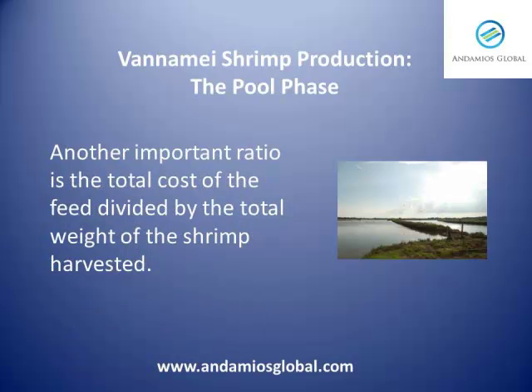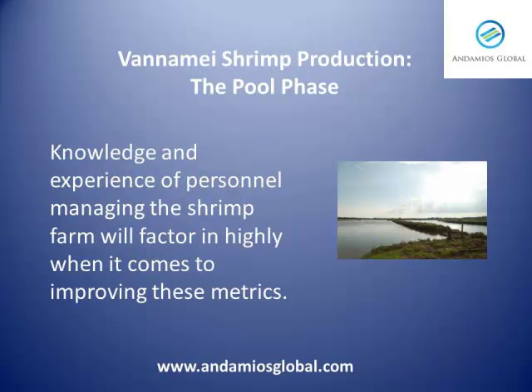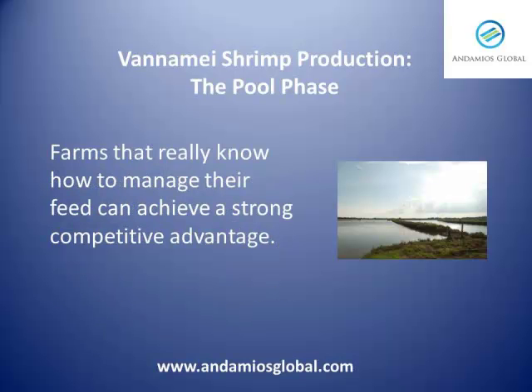Another important ratio is the total cost of the feed divided by the total weight of the shrimp harvested. Knowledge and experience of personnel managing the shrimp farm will factor in highly when it comes to improving these metrics. Farms that really know how to manage their feed can achieve a strong competitive advantage.